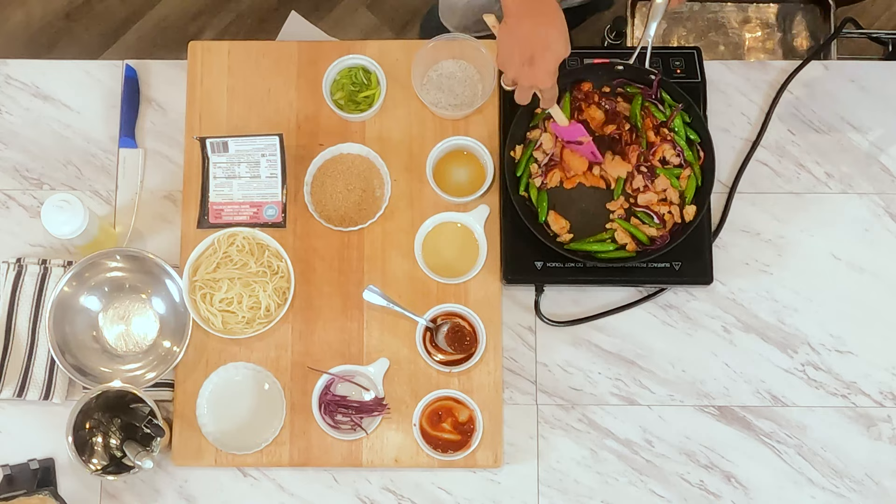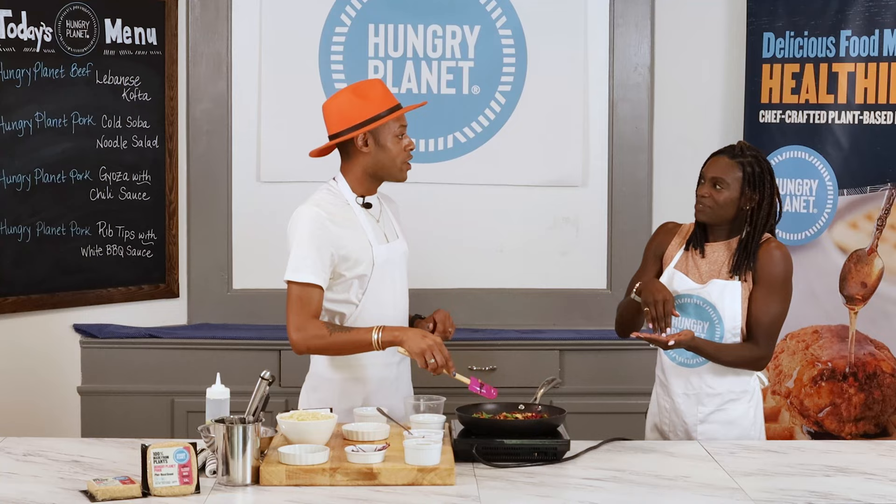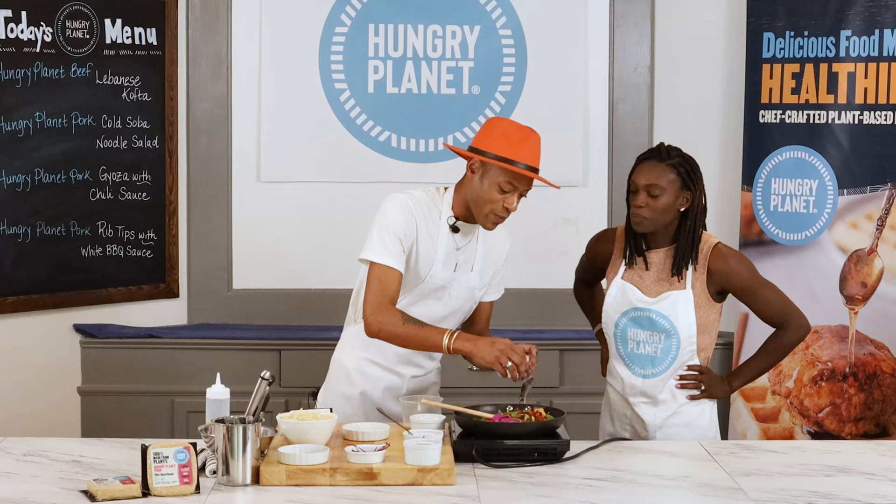I want to see how you would stir it — show me how it's done. You're confident in your skillet, and that's what it comes down to, it's just confidence.